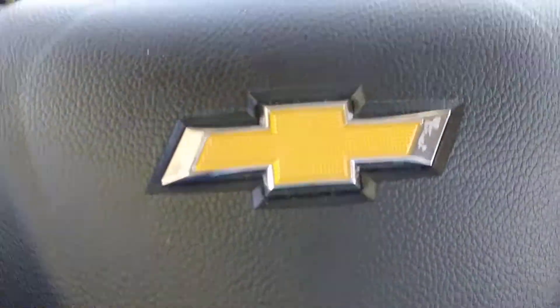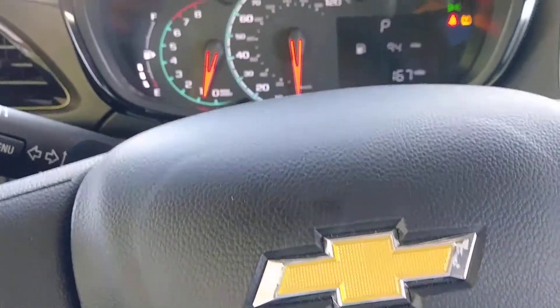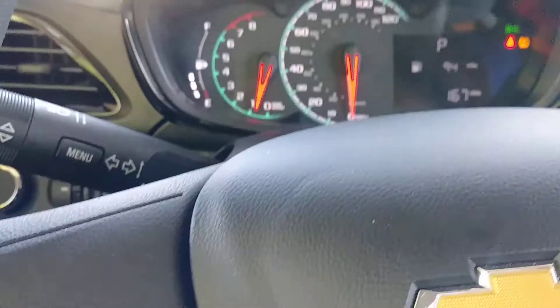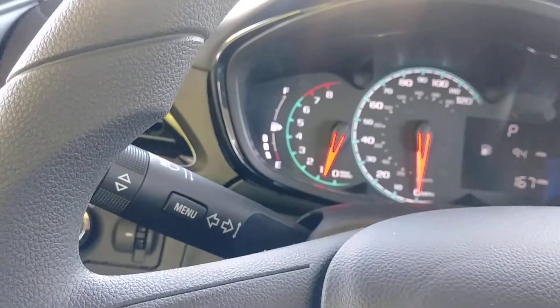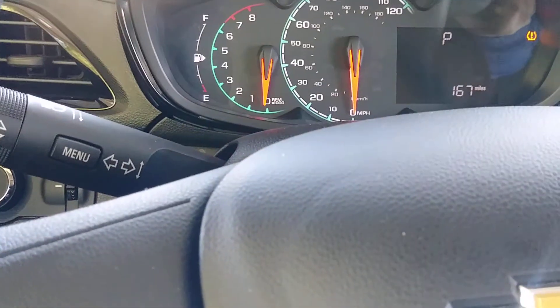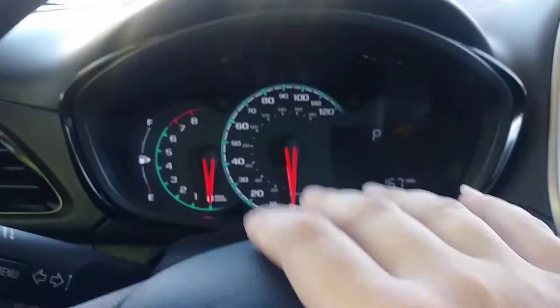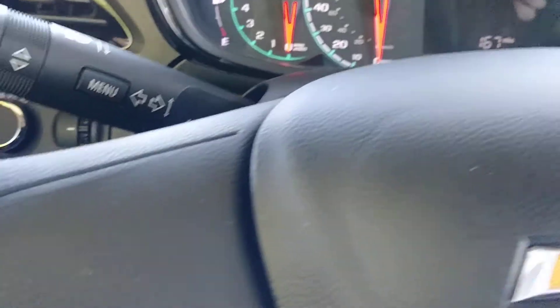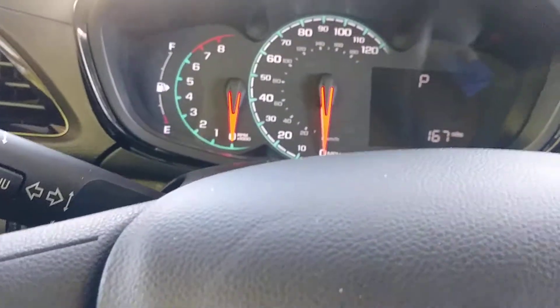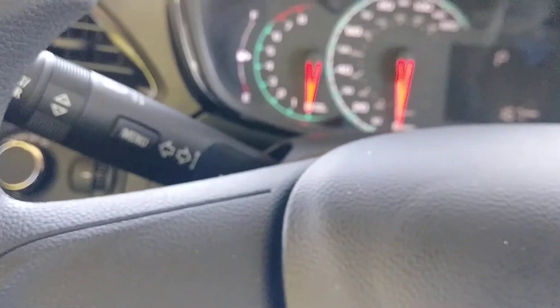I don't like this horn. I like the Pontiac horn better. My husband said it sounded like one of those clown horns and he laughs every time I use it. It's a lot louder than the Pontiac — I'll give it that — but I really don't like the horn. The horn sucks.